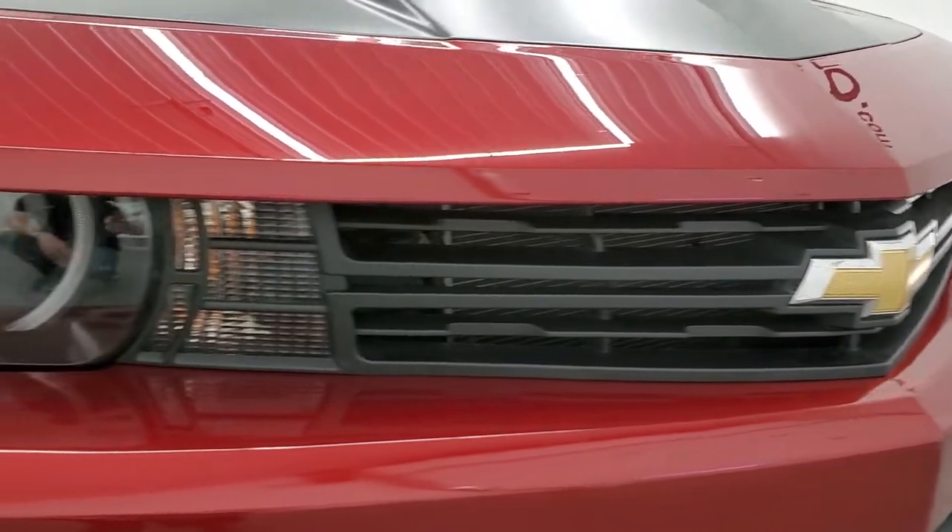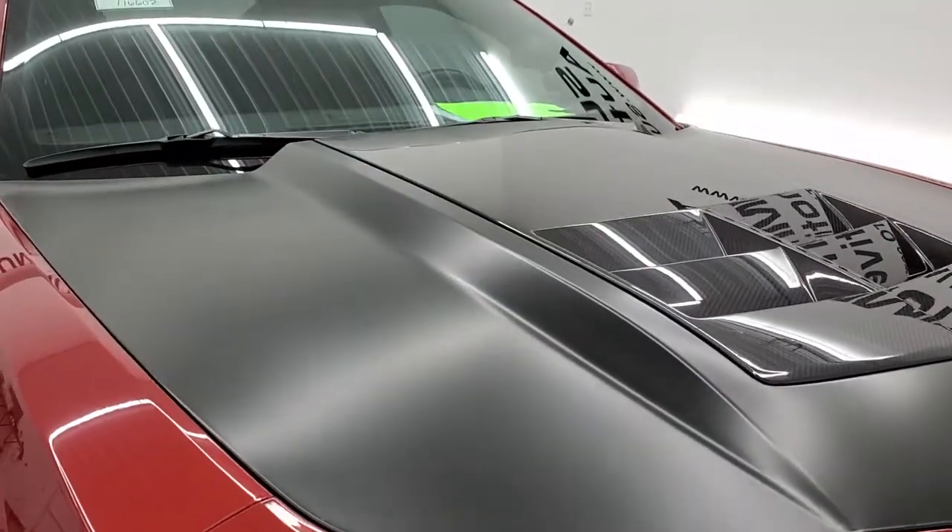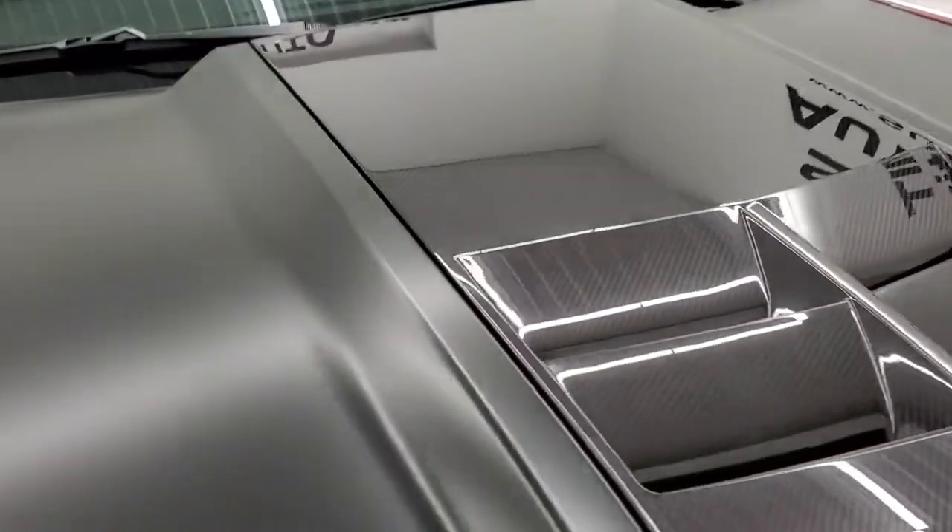The grille is in nice condition. It comes with a wrapped hood as well as the carbon fiber insert.